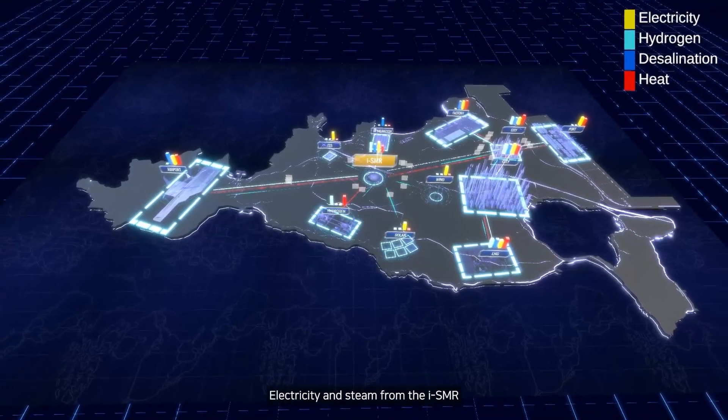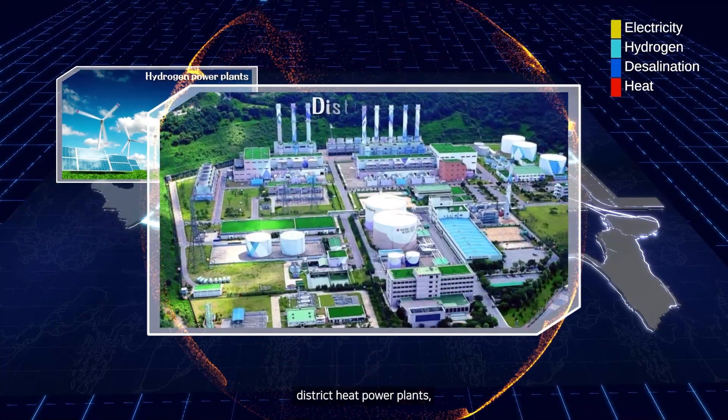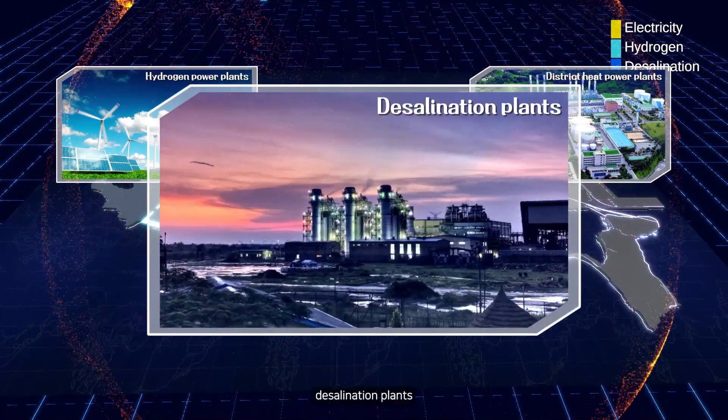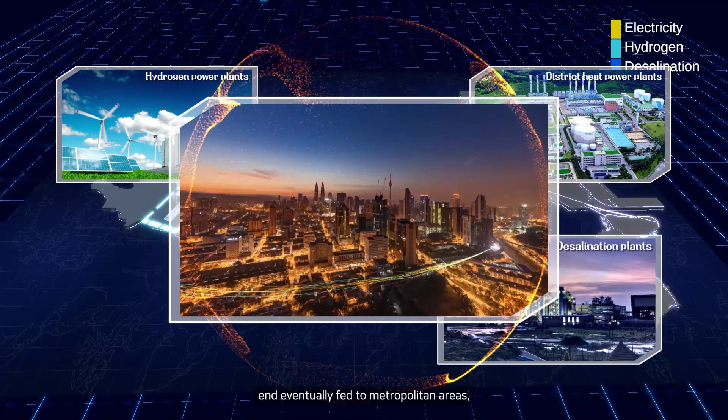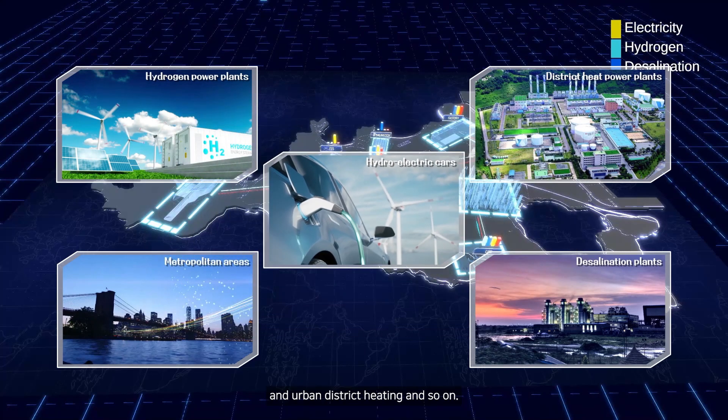Electricity and steam from the ISMR is sent to hydrogen power plants, district heat power plants, desalination plants, and eventually fed to metropolitan areas, hydroelectric cars, and urban district heating, and so on.